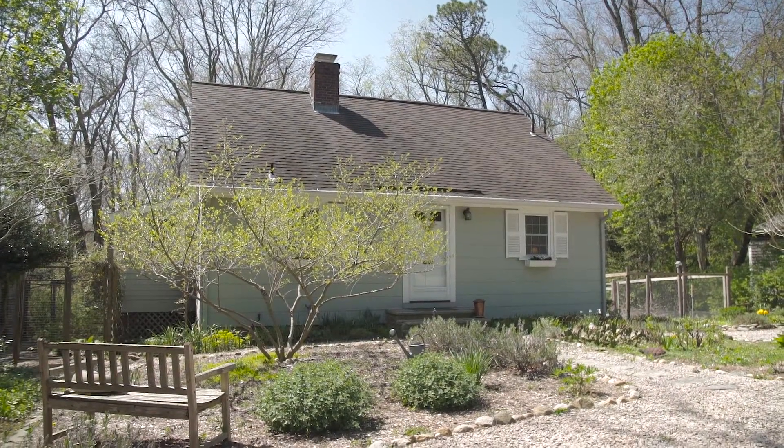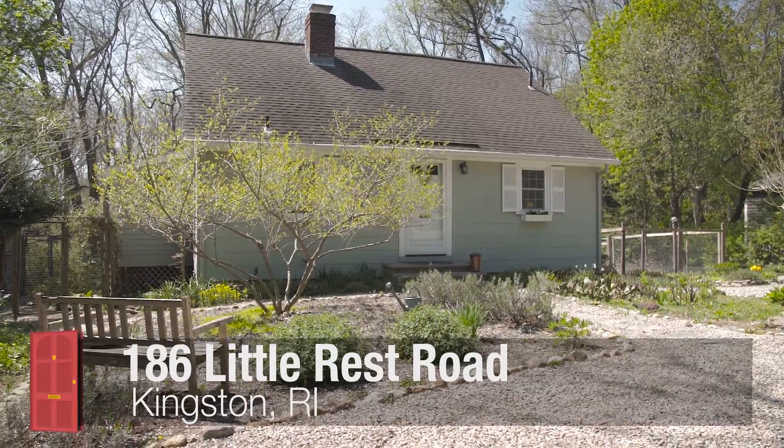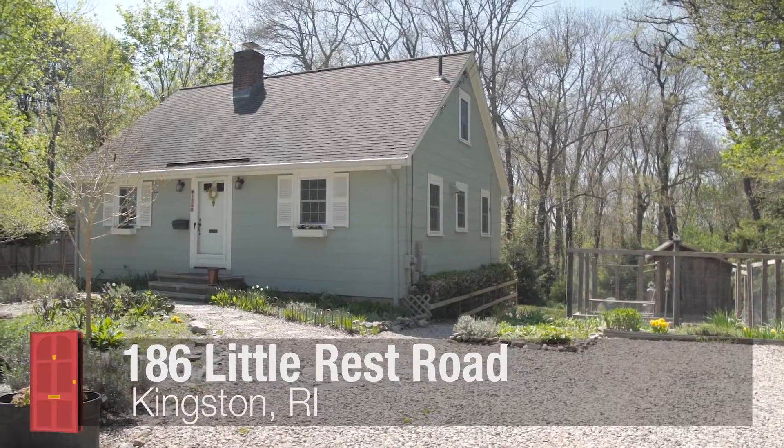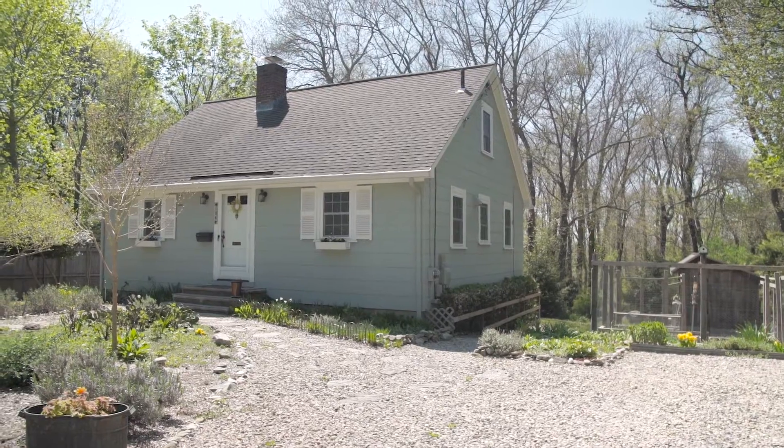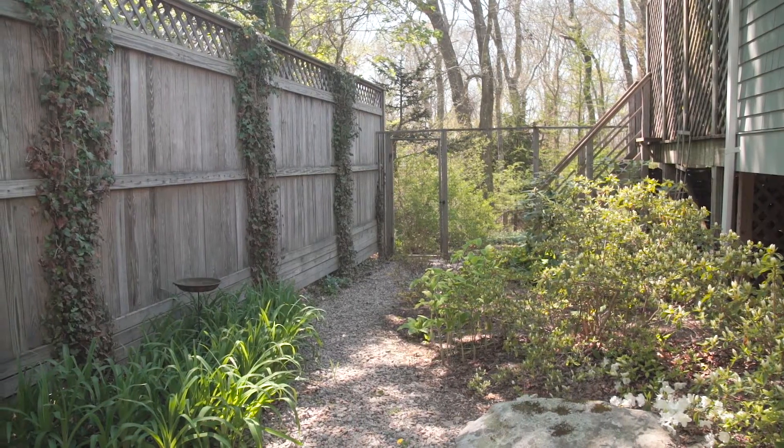Located in historic Kingston Village, this charming storybook cape boasts bright and airy living spaces and rests on a serene wooded lot that overlooks open space and offers beautiful established gardens.